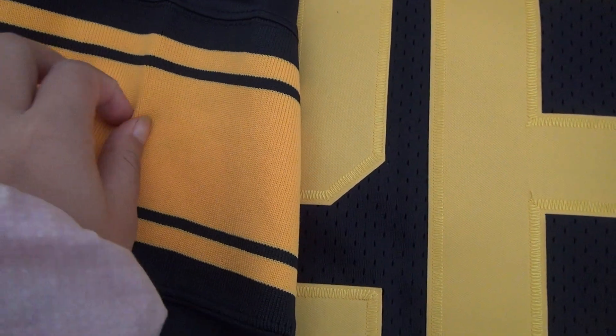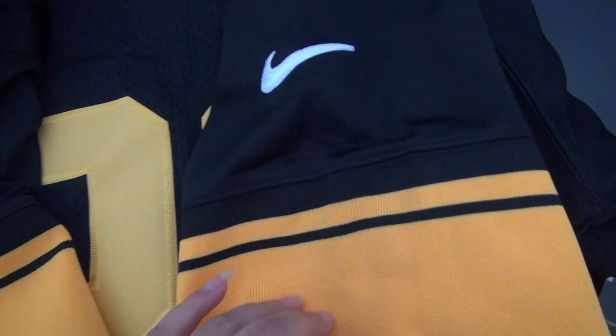Let's go to the sleeves. The golden color is the stitch and it's flexible. It's the Nike logo. It's the same as the other sleeve. And there is no number on the shoulder — it's blank.